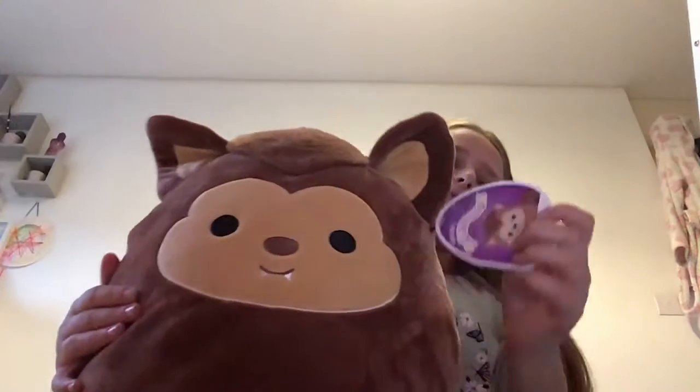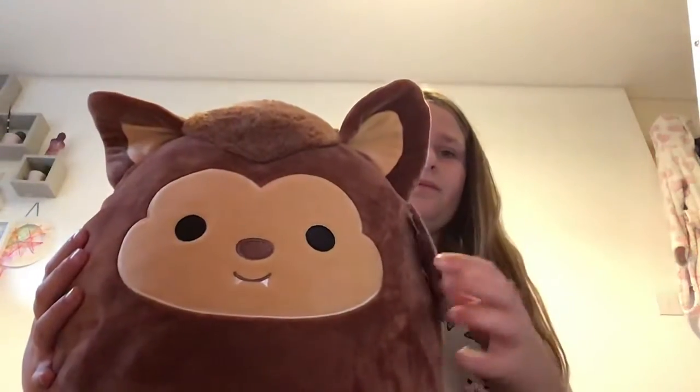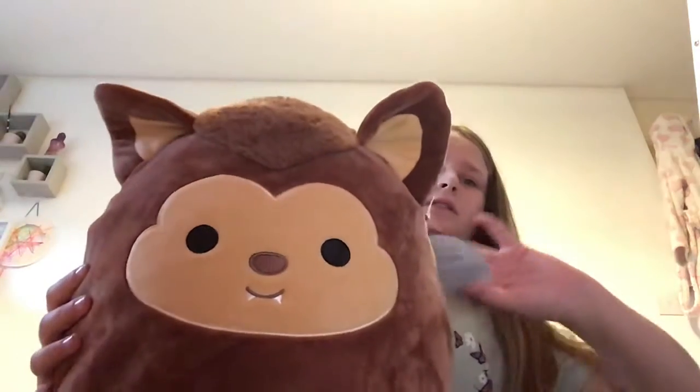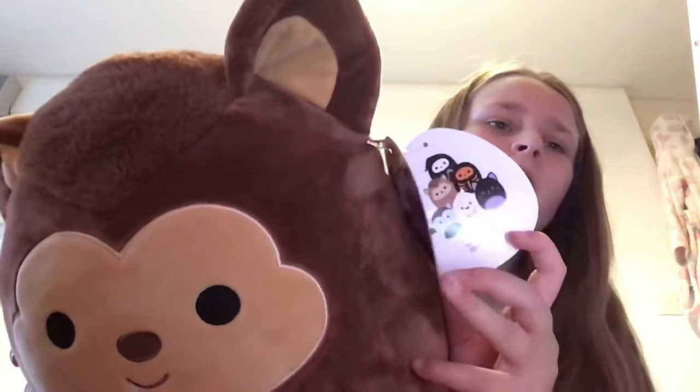Next we have my Dalmatian squishmallow, Dustin — he is very cute too. And my last 12-inch is my newest one, his name is Wade. This is from Aldi by the way. He's very cute and that's his tail.